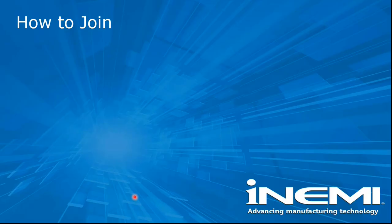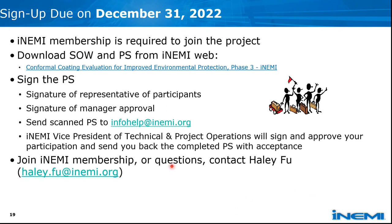We have set the sign-up due date on the last day of this year. NME membership is required to join the project. If you are a non-member and are interested, please contact me and we can discuss the possibility. Here is the link where you can download the project SOW and project statement. For current NME members, it is quite simple — just sign the project statement with a signature from the participant's representative. Each company needs to sign just one form.